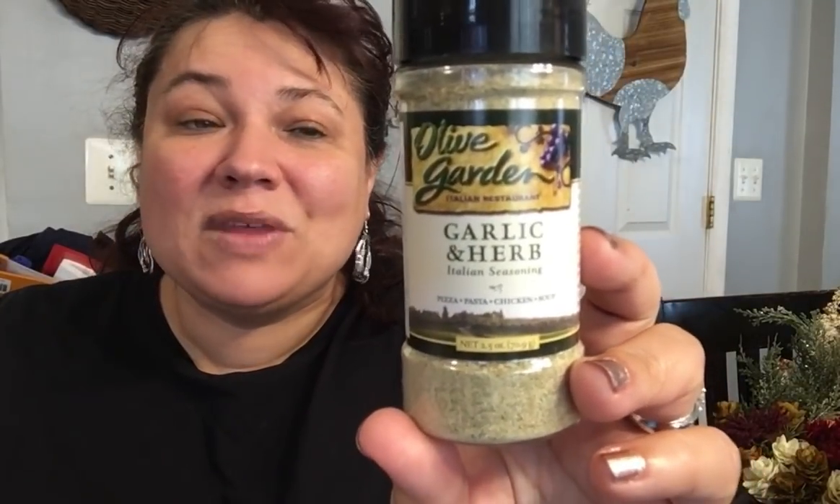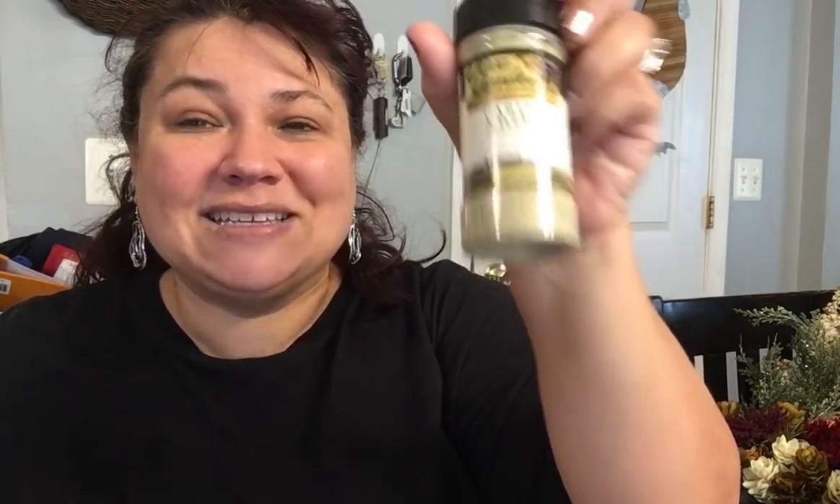Then I did find the Olive Garden garlic and herb Italian seasoning from the restaurant, Olive Garden. I got several of these because we are heavy spice users for our food — we love our food to be savory. The best buy date goes all the way out to 2026. This is a great pantry item to have on your shelf because it has a long shelf life, and it's name brand.